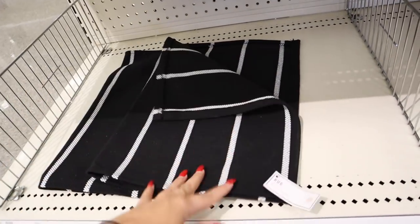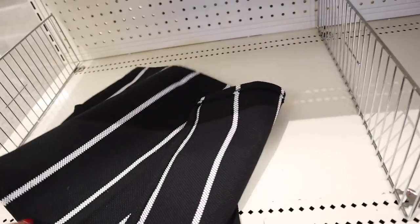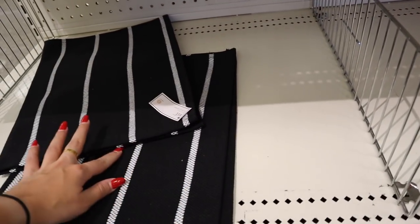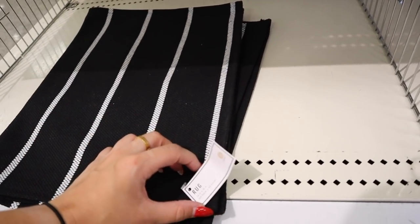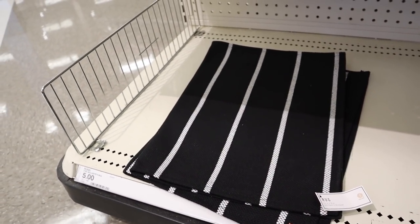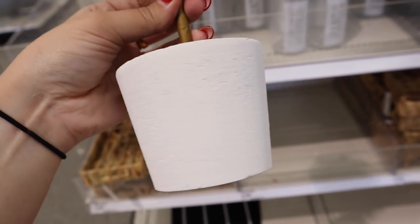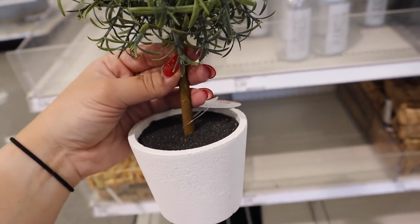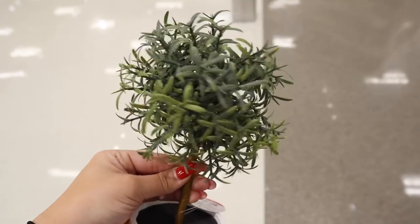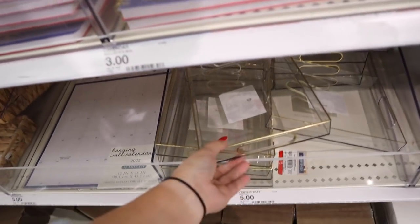Down here they have these little rugs — though they look more like giant placemats at 24 by 16 inches — for five dollars. Next up there's a new little fake plant in a cement-textured base with dirt for five dollars, with leafy greenery on top. This one is super adorable.